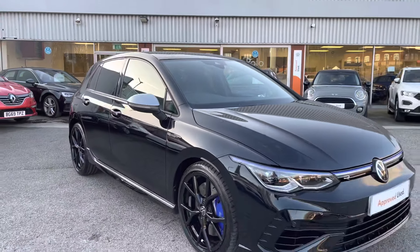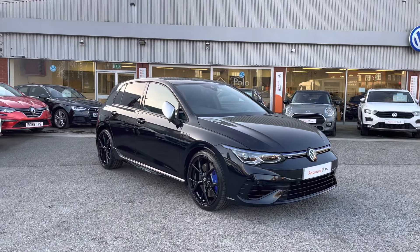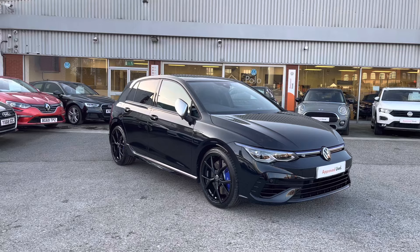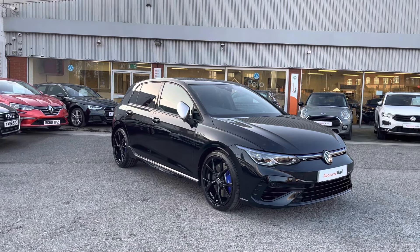Thanks for watching — this has been the stunning approved used Volkswagen Golf R Mark 8 currently available at Olden Volkswagen. If you would like to stick around, we'll be going inside the car and taking a closer look at some of the features and functions, so without further ado let's take a look inside.